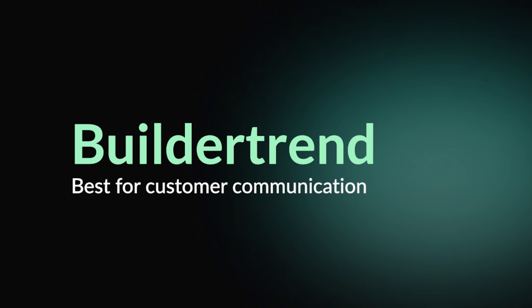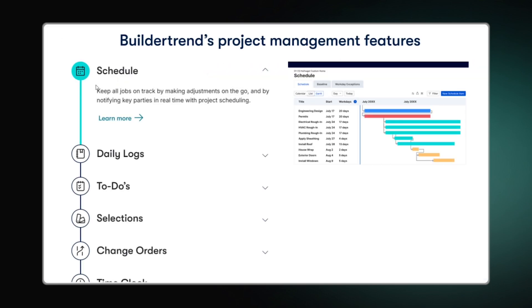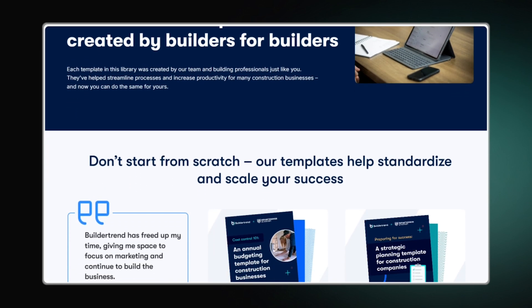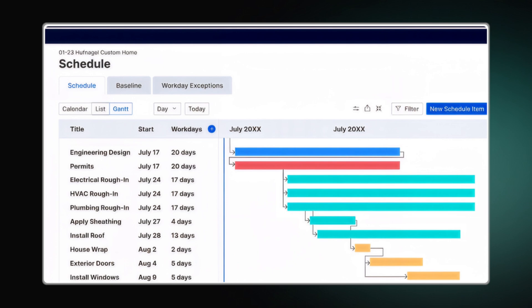Another top software for managing construction projects, clients, and contractors is BuilderTrend. The platform is ideal for construction and remodeling teams that can use it for project management, financials, and communication. Its scheduling feature ensures predictability, reducing coordination problems and possible risks. This solution allows starting with a pre-built template or creating your own. You can use a simple drag and drop to generate schedules using a project management calendar or a Gantt chart, with handy options like assignees, predecessors, critical path on the Gantt chart, and baselining.